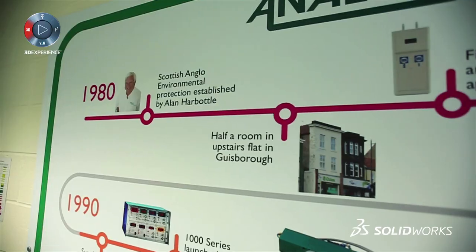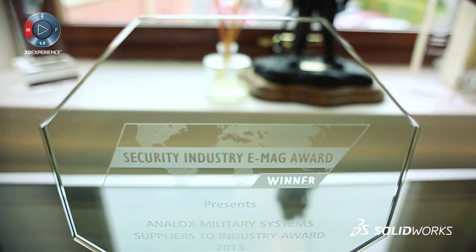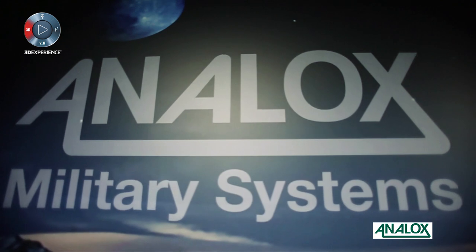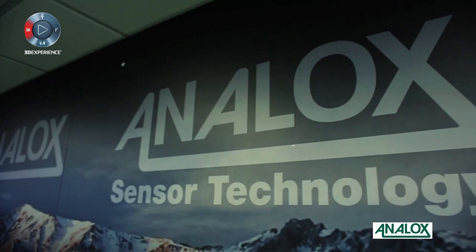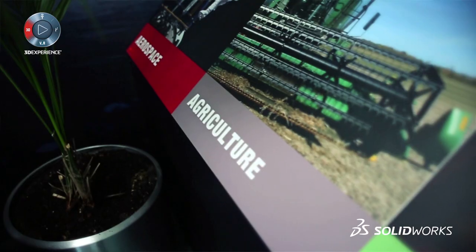Analox is a gas sensing company, we're over 30 years old, based in the northeast of the UK. We've been providing gas solutions to beverage and hospitality, to military customers on boats and submarines, and we do a mix of commercial products but also bespoke customer-led projects as well.